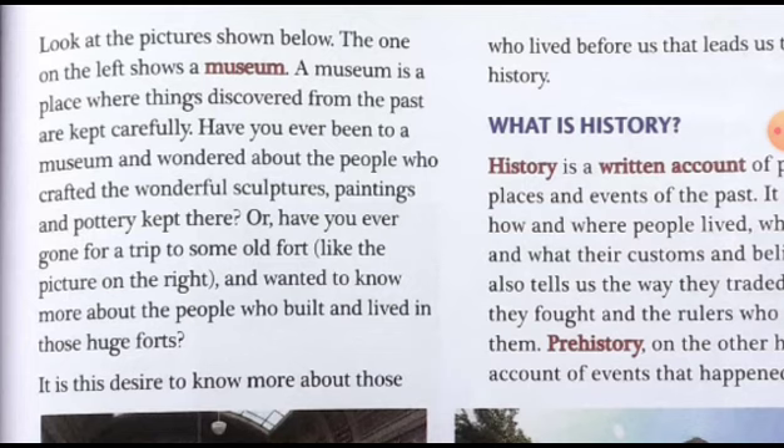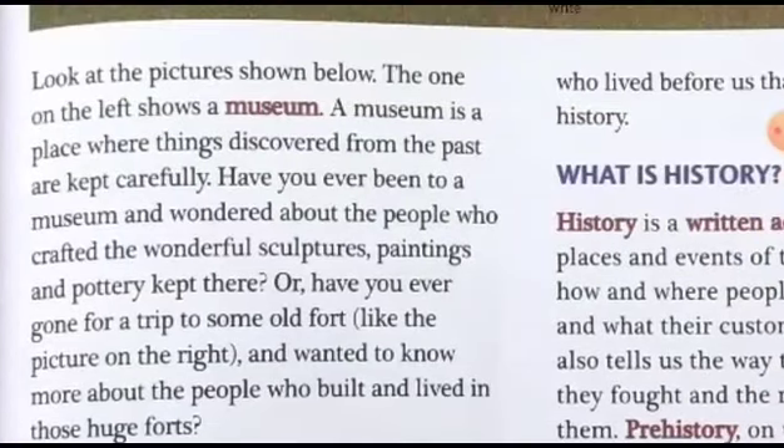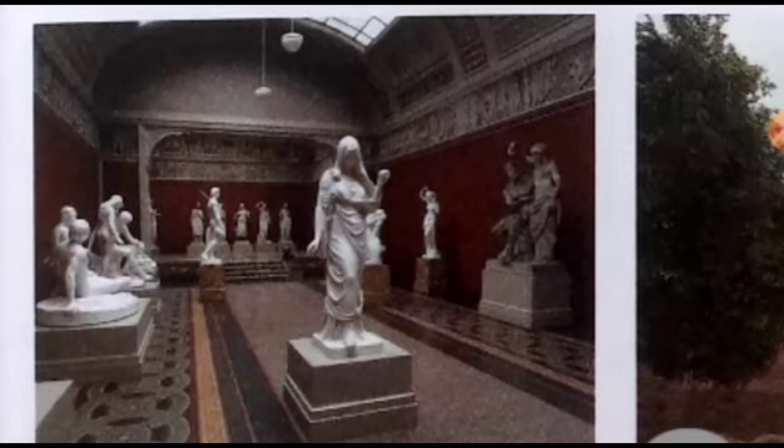Have you ever been to a museum and wondered about the people who crafted the wonderful sculptures, paintings, and pottery kept there? This is a question asked to the students — did you ever visit a museum and were you surprised by seeing things like the sculptures shown in this picture? Sculpture refers to artistic works, especially those common in ancient Greek civilization, made by artists called sculptors.